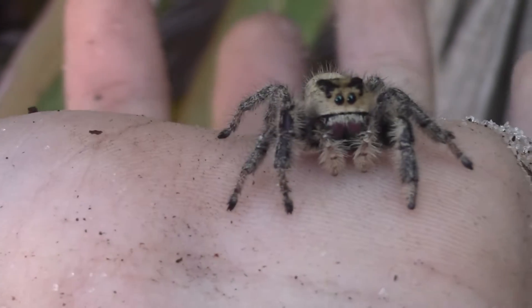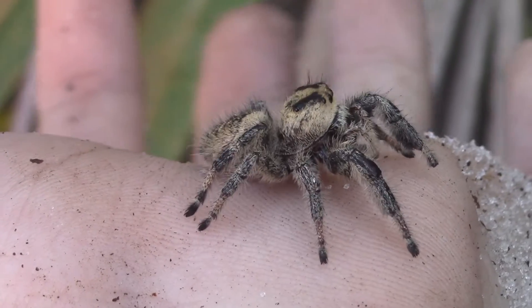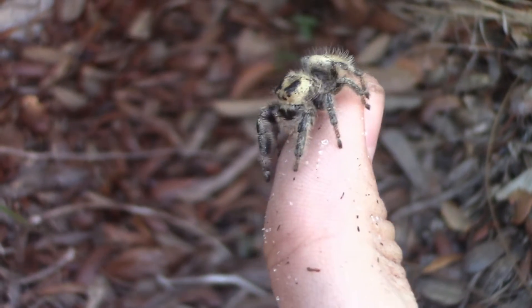It's so incredible finally being able to handle the largest species of jumping spider in North America for the first time. Unlike any other jumping spider I've ever handled, she actually has some noticeable weight to her — I can tell exactly where she is anywhere on my hand, she's almost weighing down on it. But otherwise, besides this unusually large size, handling her is just like handling any other small jumping spider.